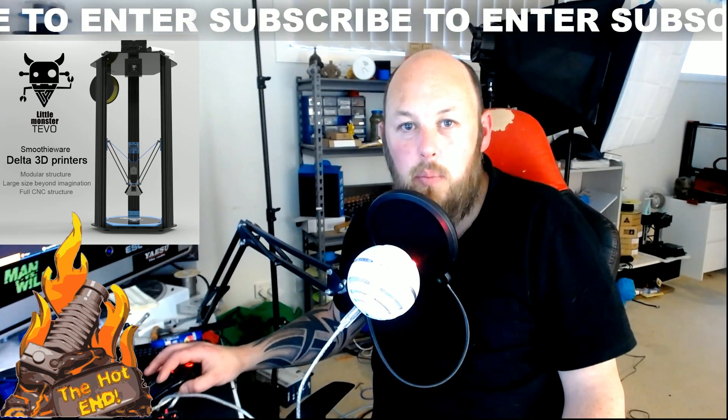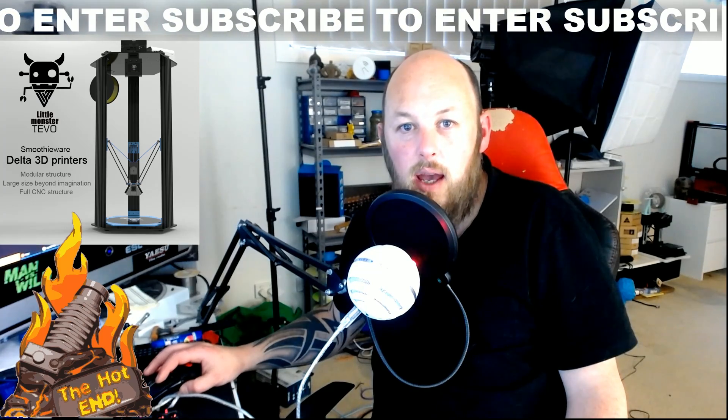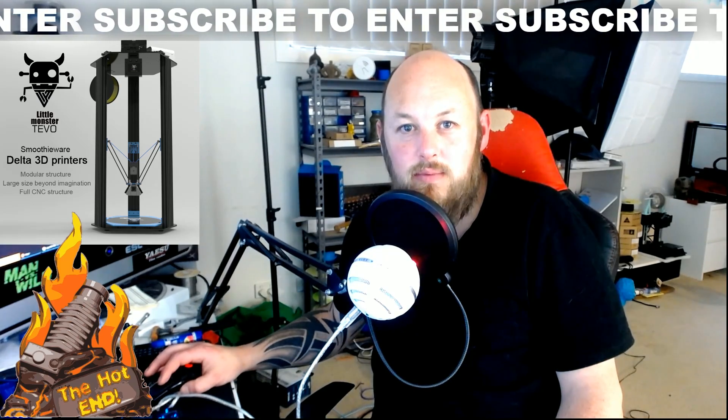Share it around, put it out on Twitter. Thanks guys, I'll see you on the next video. Cheers!